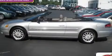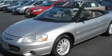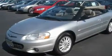This is a 2001 Chrysler Sebring. It has a 2.7-liter six-cylinder engine and an automatic transmission.